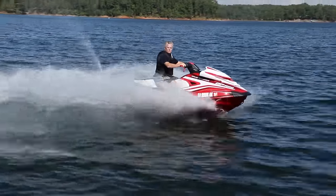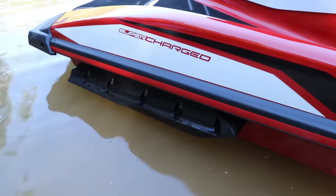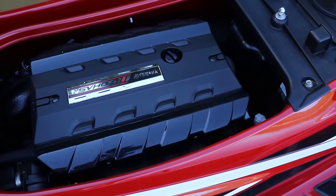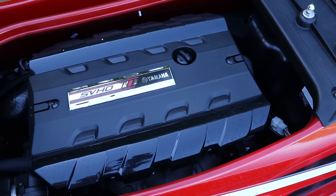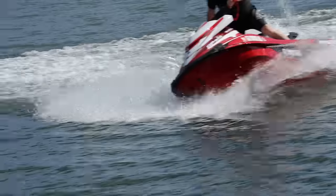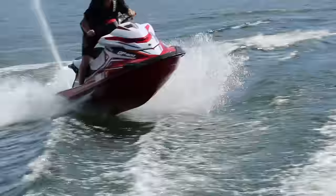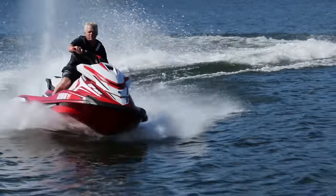When we say huge engine, we mean it. The GP1800 WaveRunner has the 1812cc, supercharged, four-cylinder, four-stroke, super-vortex, high-output Yamaha Marine engine, turning a 160-millimeter, eight-vane, high-pressure pump with a three-blade, 16.4-degree pitch stainless steel impeller. In short, it's the most powerful WaveRunner engine available put into the lightest hull available, based on the most winning non-supercharged watercraft being raced. It's designed for closed-course racing and experienced high-performance enthusiasts.